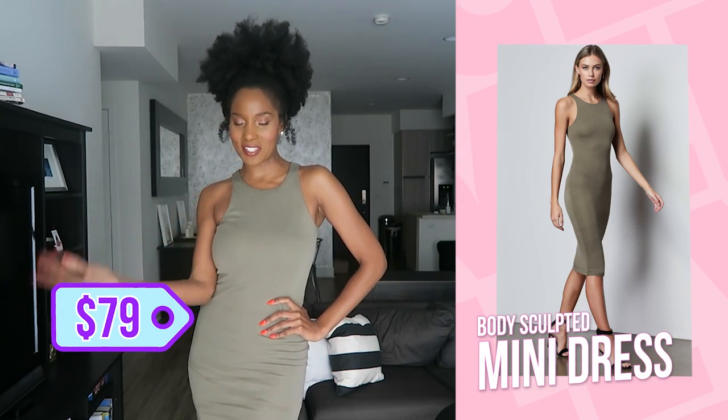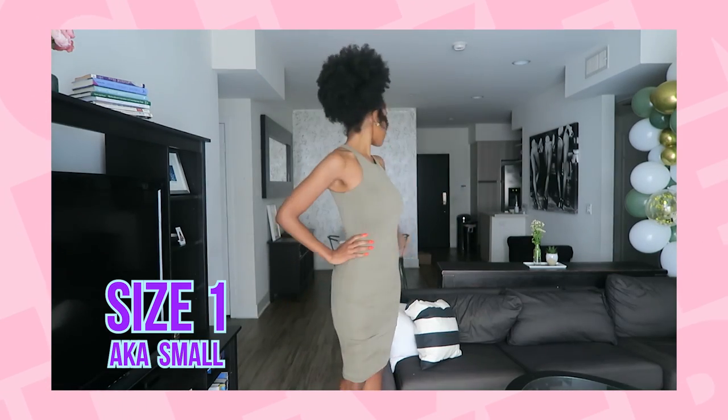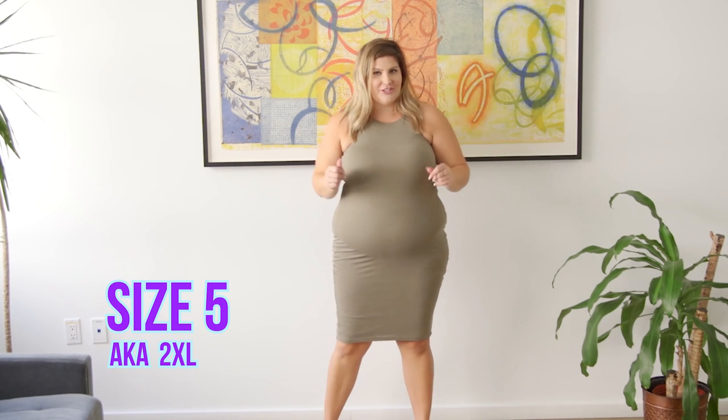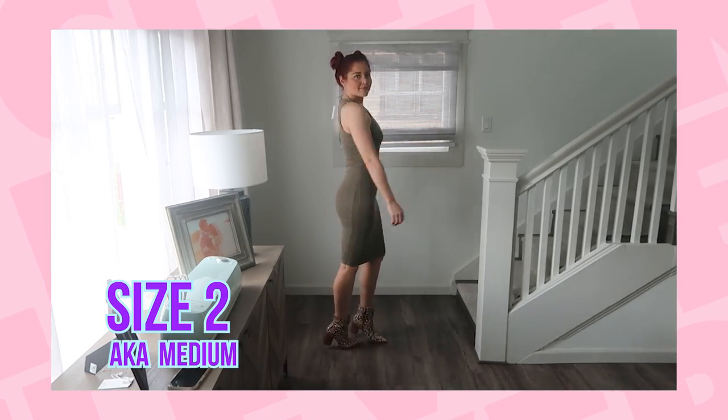Okay, you guys, we are in my pick — this is the body sculpted midi dress. It's $79. According to Good American sizes, I'm wearing the size one, which is their equivalent of a small. I picked this dress mainly because there weren't that many options but the sizes were still available. I really like that it's fitted. I love this sage olive color — I think it's so pretty, especially on my skin and with these orange nails. Love the color. The color of this dress is amazing. I think Drew nailed it.